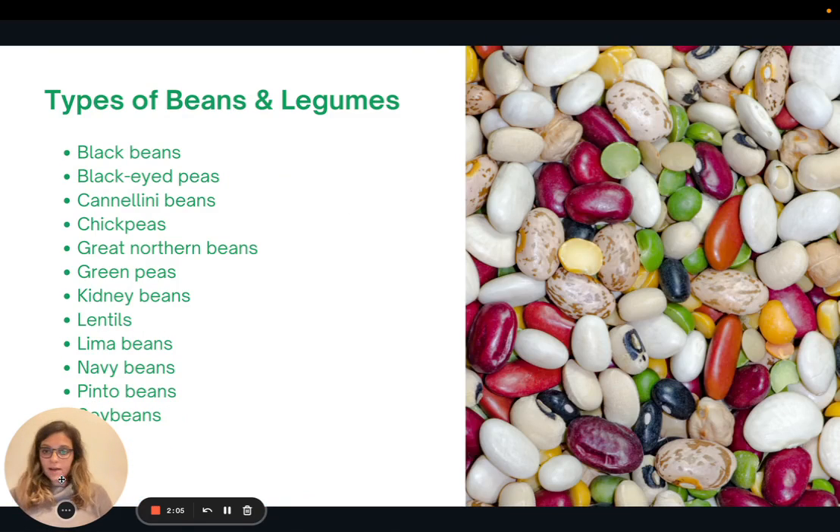So let's look at different types of beans and legumes — there are lots of options. If there's one you don't like, don't worry, there are tons of others. There are black beans, black-eyed peas, cannellini beans (which are white kidney beans), chickpeas, great Northern beans, green peas, kidney beans, lentils, lima beans, navy beans, pinto beans, and soybeans.